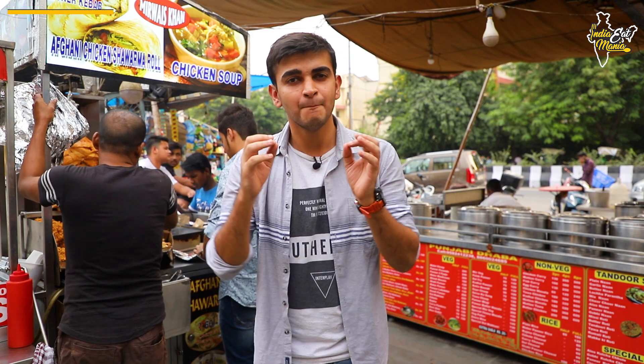Hey guys, this is Ayyosh from India at Mania. This week I am going to show you the Noida Sector Rating Brahm Putra Market. I am going to show you the best street food options for this week.